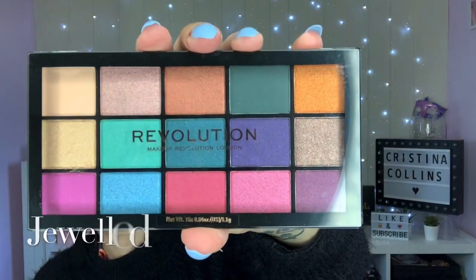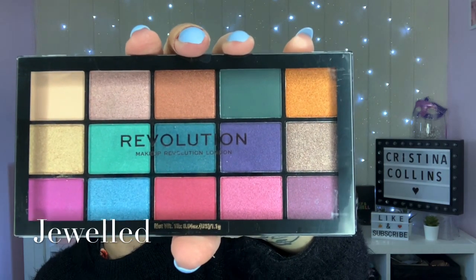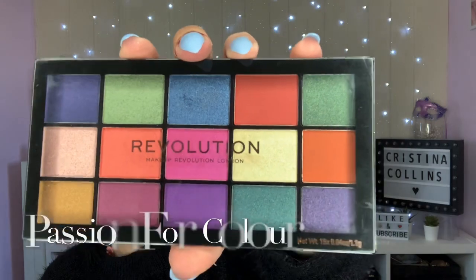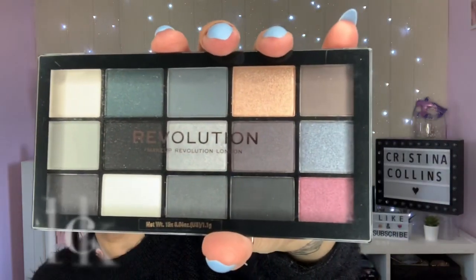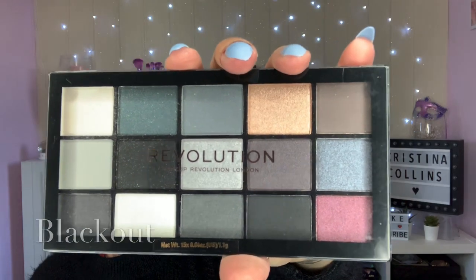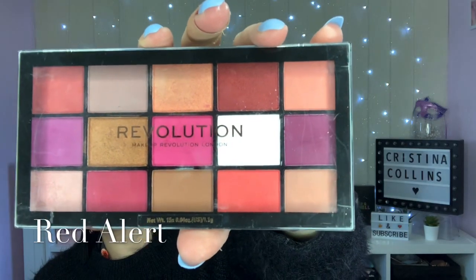Then we have Jewels, which I think was the last but one release. Apparently it was supposed to be the £5 version of Blood Sugar. I actually did a look comparing the Jeffree Star to this - I'll link it down below so you can see how close they actually were. You don't need to spend £40 or £50 on a palette when you can get the same sort of results for £4 or £5.